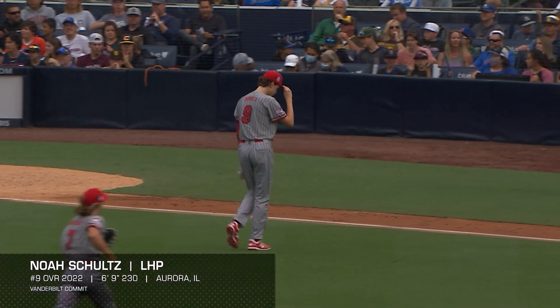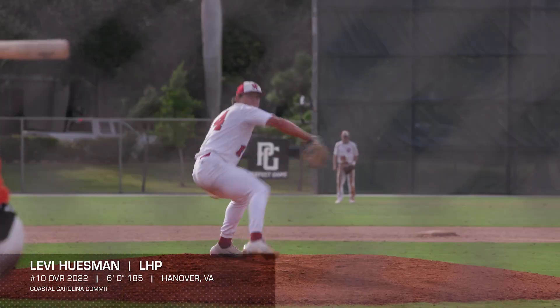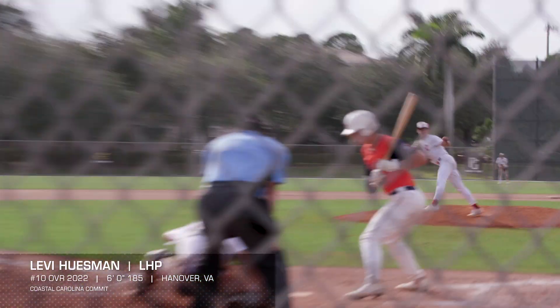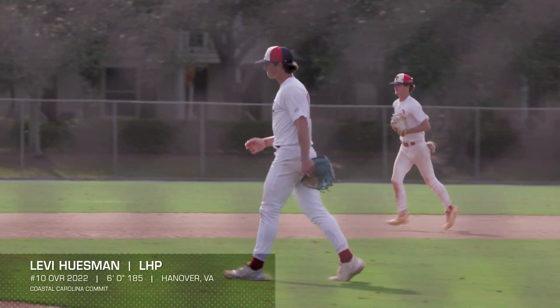Perhaps the biggest jump in the last year was taken by the man at number 10. He's a Coastal Carolina commit from Virginia — Levi Huseman. The old timers with PG likened his performance to that of Jose Fernandez's, which is the all-time performance in Jupiter history: 17 strikeouts, no walks, complete game shutout — absolute domination. He went from 88-91 at nationals to 92-95 in Jupiter and held it. Threw everything for strikes. He's a good athlete — unbelievable performance with a well-deserved rise.